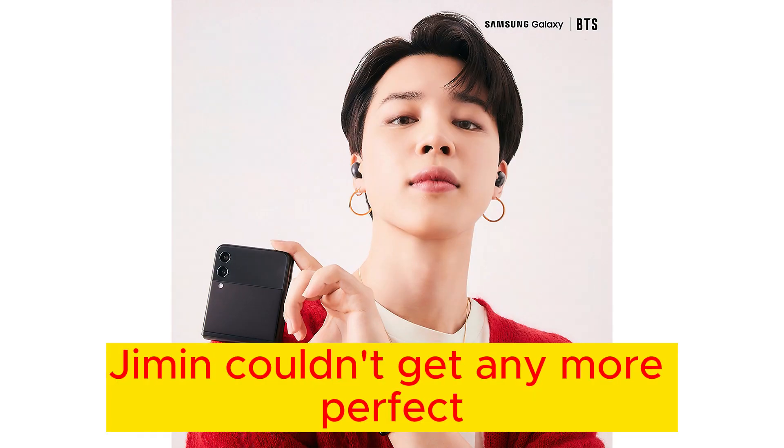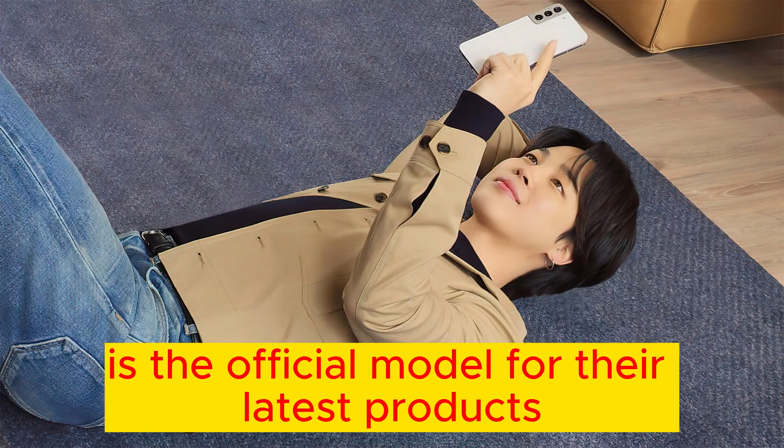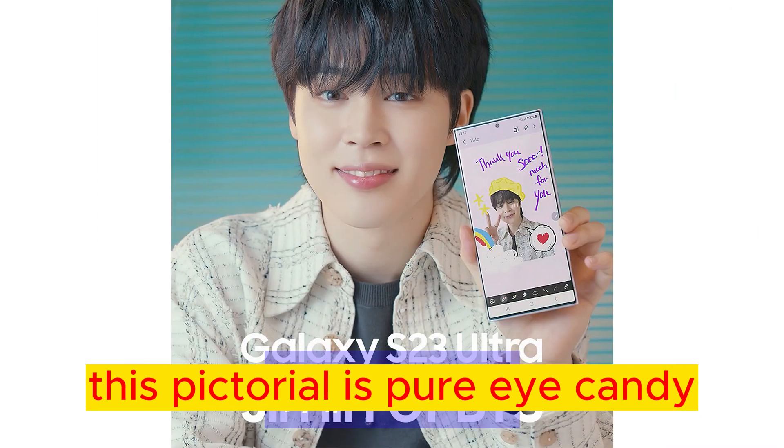Just when you thought Jimin couldn't get any more perfect, Samsung Electronics drops a mind-blowing pictorial featuring our beloved Jimin as the official model for their latest products, the Galaxy Z Flip 5 and Z Fold 5. And let me tell you, this pictorial is pure eye candy.